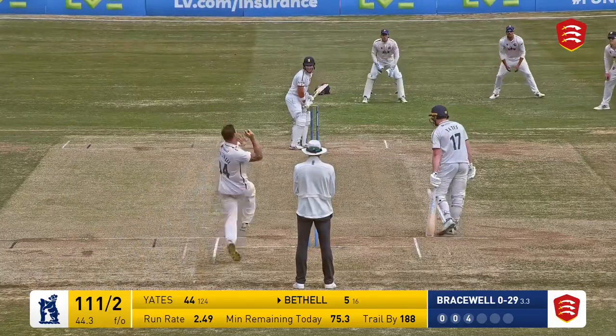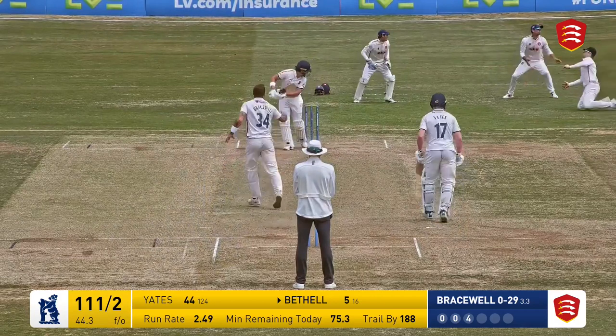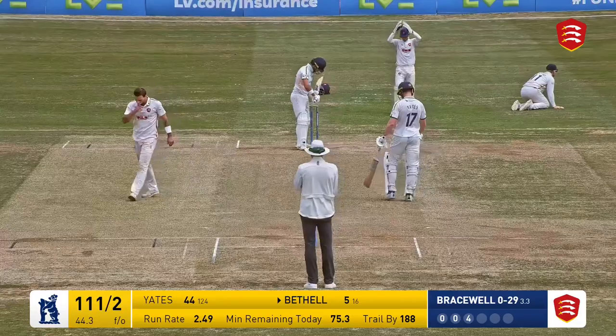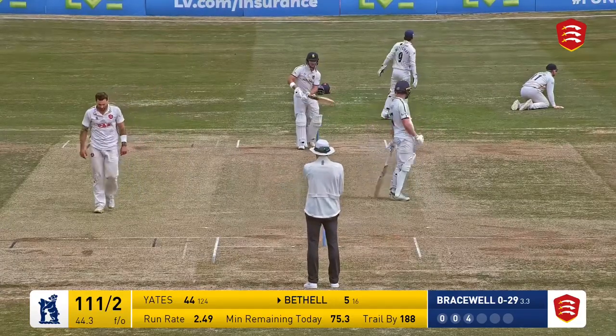Here is Bracewell again, up to the wicket. That's a very good delivery which turns Bethel round — beats the outstretched Buttleman and goes between him and Cook for four.